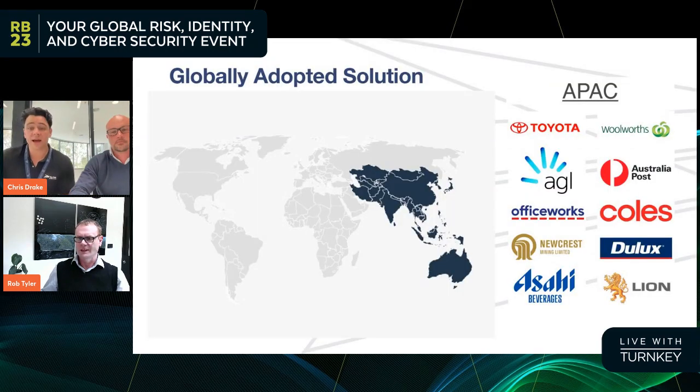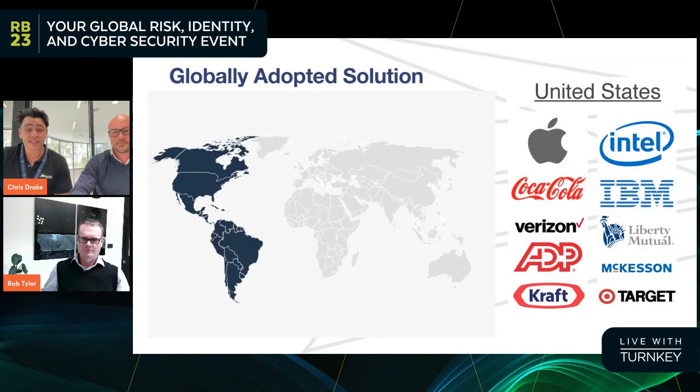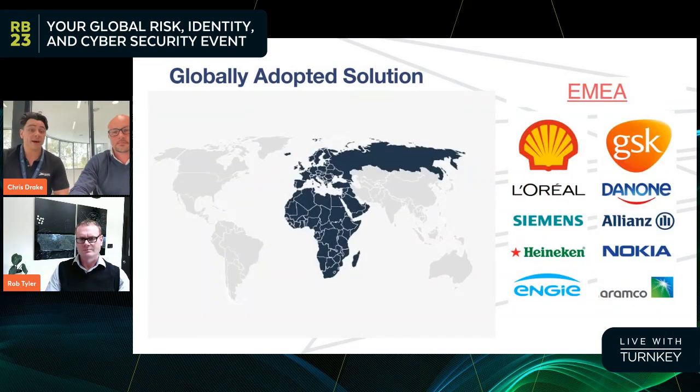We're globally adopted in APAC with some familiar brands — these are some of the larger organizations. We find the bigger the problem, the more likely they are to find RevTrack as a suitable solution. The United States is probably our main market, despite us being based in APAC. The bigger companies with the bigger problems tend to be in the US. We've also got a good presence in EMEA and globally, and we're finding this to be an expanding market that's starting to gain more traction.